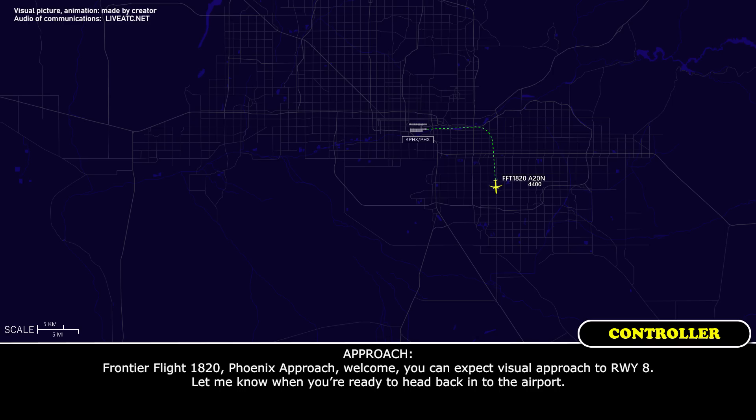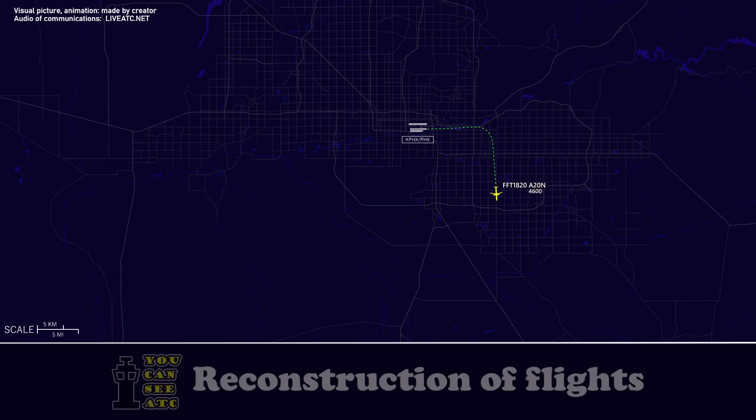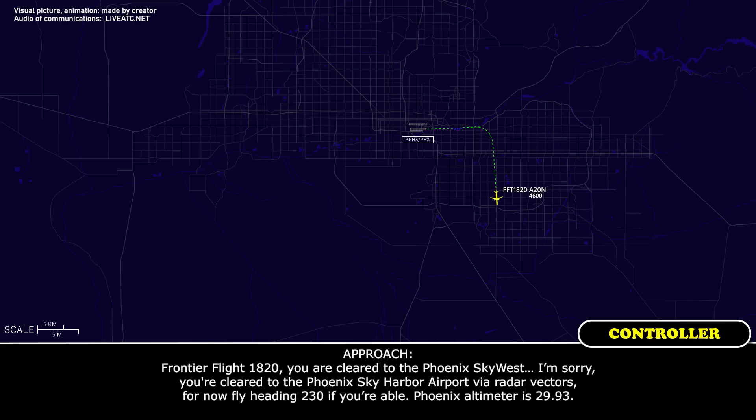Let me know when you're ready to head back into the airport. We just got a couple of checklists to run here, we'll let you know. Frontier Flight 1820, you're clear to Phoenix Sky Harbor Airport via radar vectors. For now, fly heading 230 if you're able. Phoenix altimeter is 29.93.